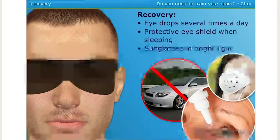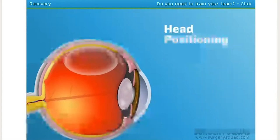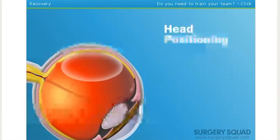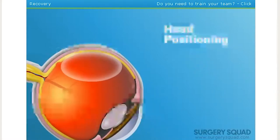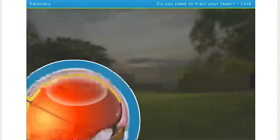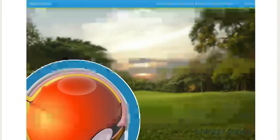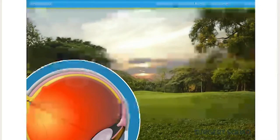A special pair of post-op sunglasses also need to be worn to protect his eye from sunlight and other bright light as his eye recovers. However, the biggest part of the recovery is head positioning. The bubble floats to the top of the eye, so the head must be positioned to keep the bubble against the detached portion of the eye. This means the patient must keep his head facing down, or the position indicated by his surgeon, for at least a week. Sight returns slowly to the eye over several months as the bubble must dissolve and be replaced by vitreous fluid. However, once the bubble dissolves, vision is usually restored to close to the previous level.